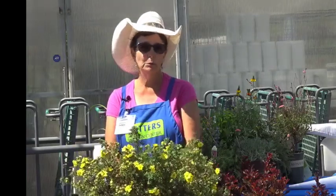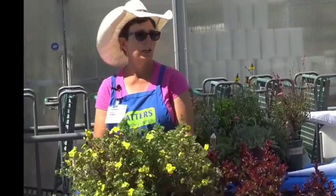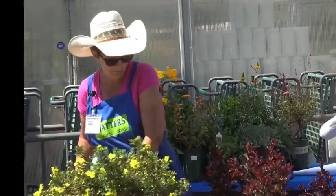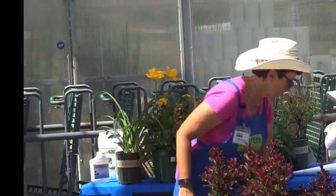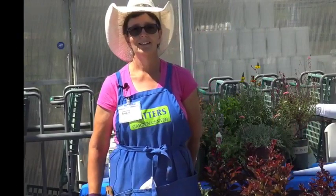This is Potentilla — a great shrub that most animals leave alone. It basically blooms from early summer all through fall. It is deciduous so it will lose its leaves; in February or March give it a nice little haircut and it'll come right back.